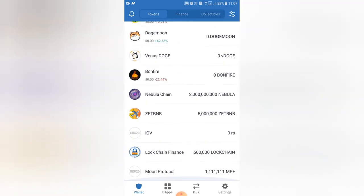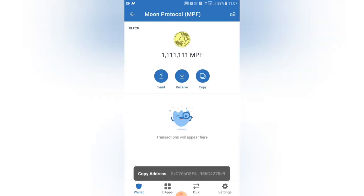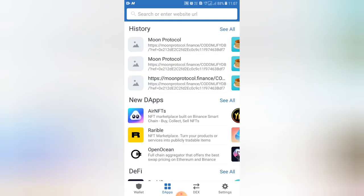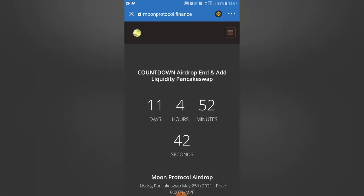We will copy the coin address and we will refer the coins free. We will have to refer the coins to 50% of the coins. We will copy the address. We will open the link.